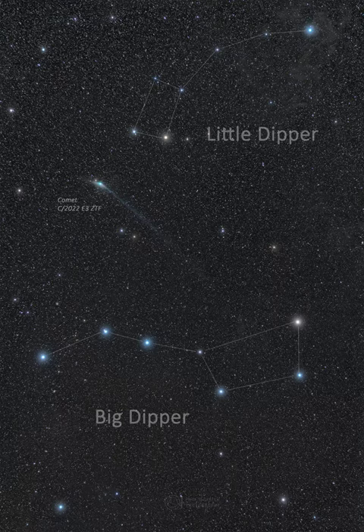Its orbit around the Sun has it gliding across the northern sky all month, after passing near Polaris and both the Big and Little Dippers last month. Pictured: Comet ZTF was photographed between the two dippers in late January while sporting an ion tail that extended over 10 degrees.